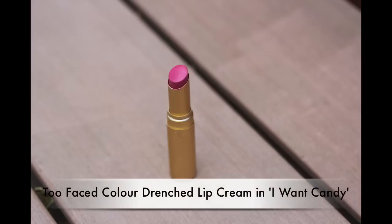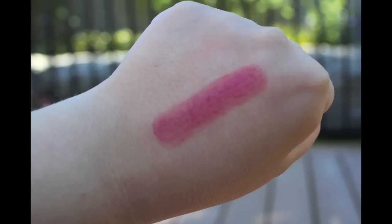Next is something I also tried in Canada and really liked. These are the Too Faced Color Drenched lip creams — like lipsticks but extremely moisturizing and creamy. I got mine in the shade I Want Candy, which looks like a neutral coral-pink but goes on fairly bright without being over-the-top. I haven't put this one on yet, but from the ones I tried in the store they just felt really, really nice.